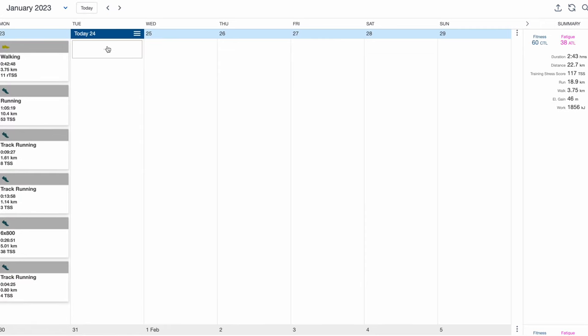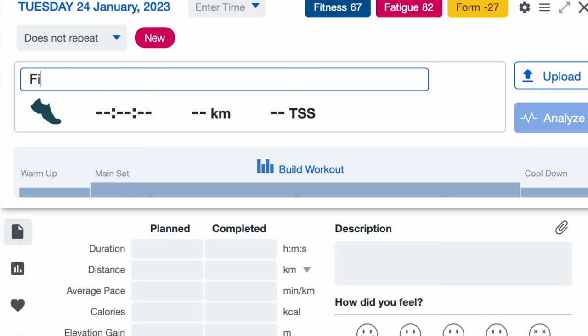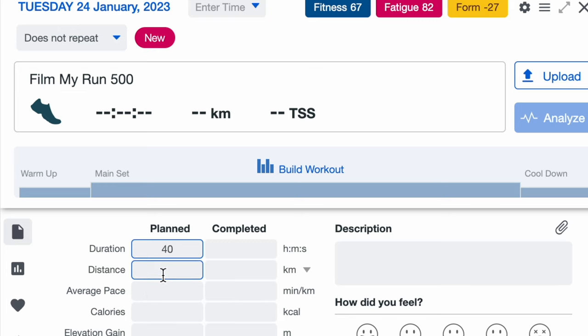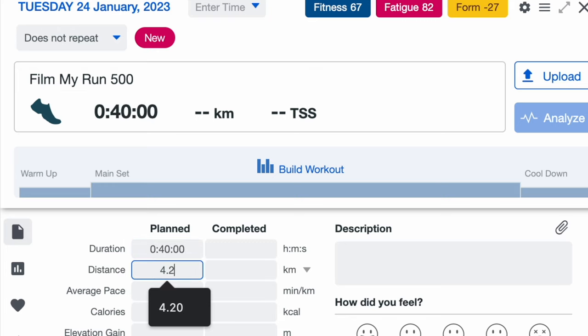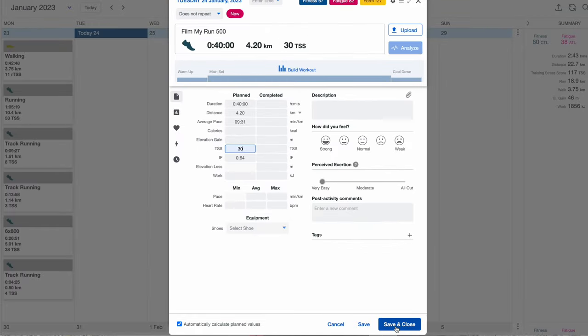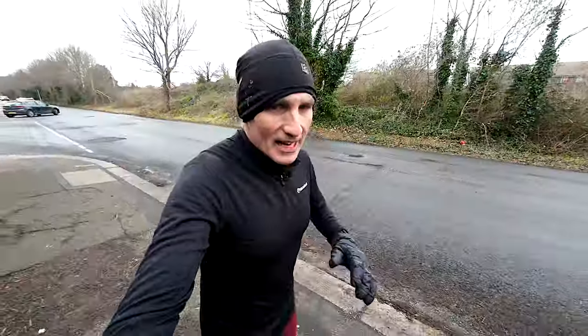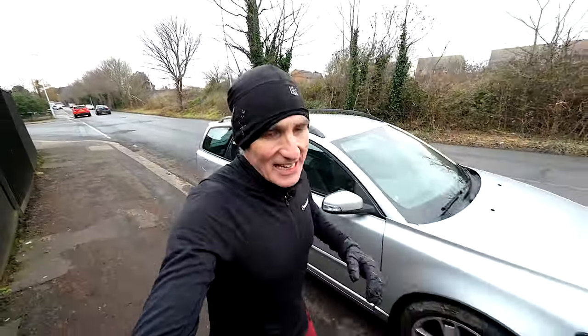I find Training Peaks better than Strava for gauging how my fitness is improving. I like being able to set on a calendar the runs I'm going to do and the TSS score I'll get from those runs, so I can see what my TSS score and CTL fitness score will be at the end of the week. It's really easy to set up and keep monitoring.